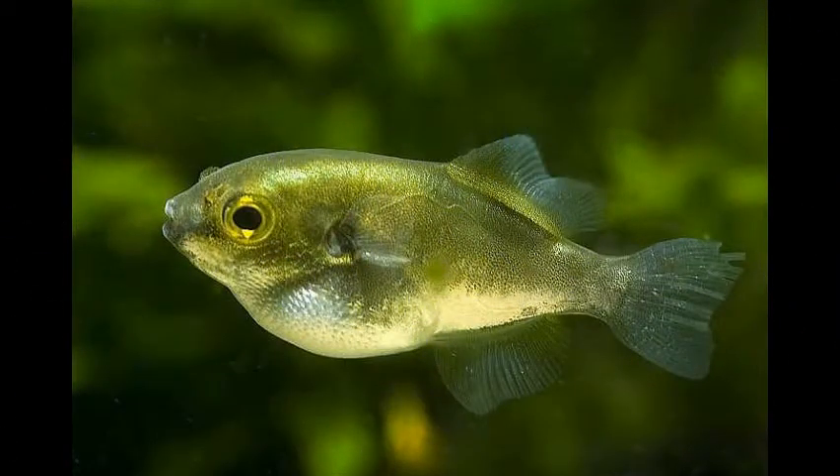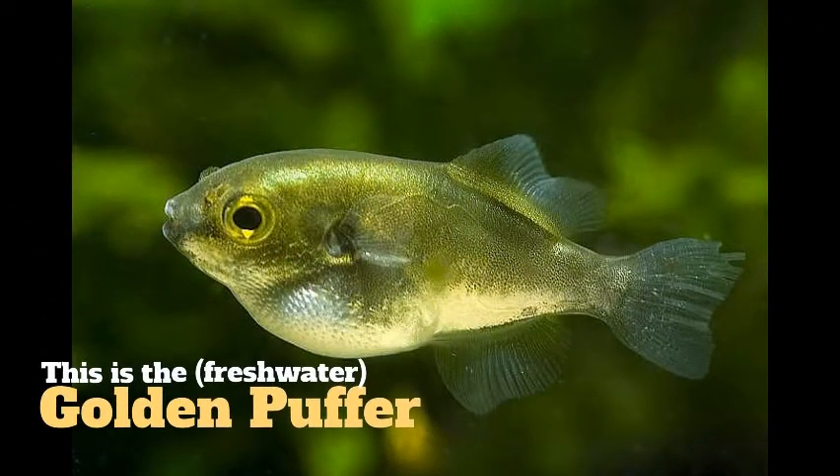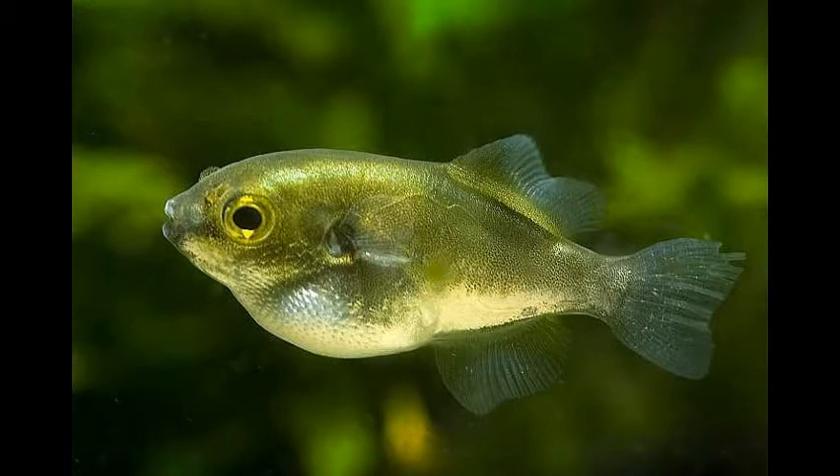This is the golden puffer. There are two different types — the other one is salt water and is actually quite bigger. An interesting fact is that these guys will actually change color as they grow from juvenile to adulthood.